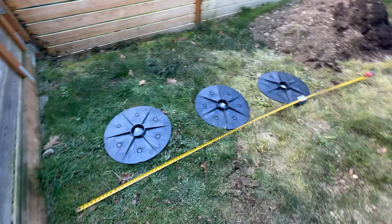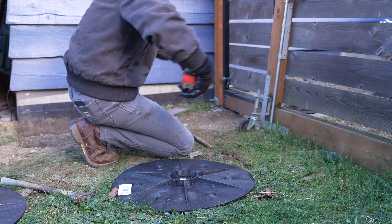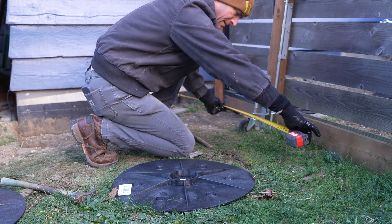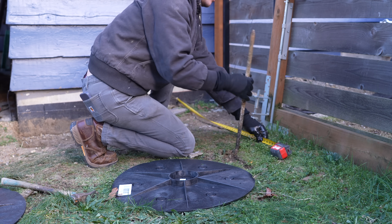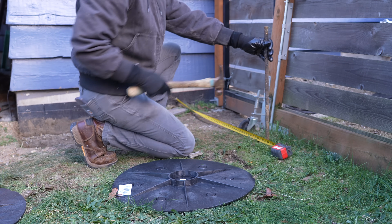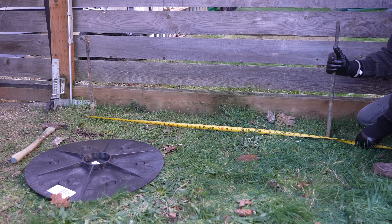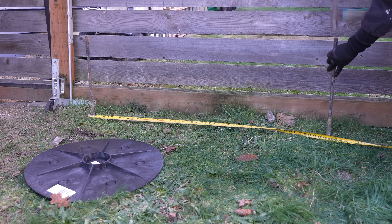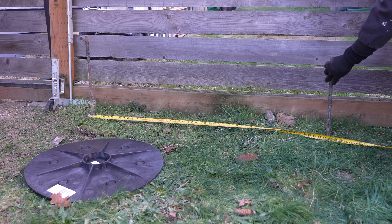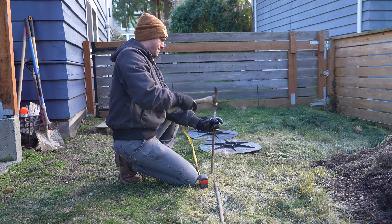Luckily we have a plan and it starts with this area right here. The beauty of home ownership is that there's always going to be some type of problem, and this moisture intrusion issue has definitely been one of the banes of my existence with this house. I've tried a number of different things to mitigate it, and hopefully this is the final stand so that water intrusion into my garage is something I never have to think about again.